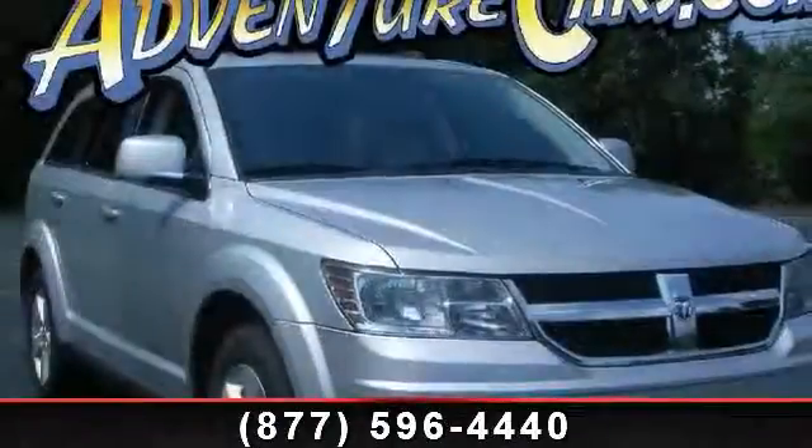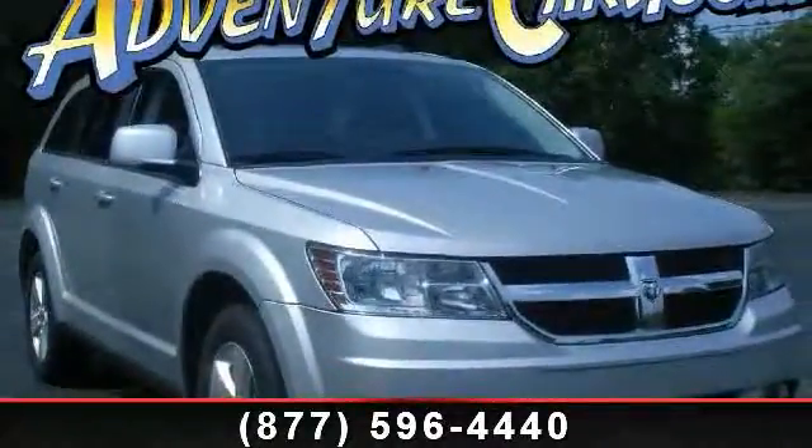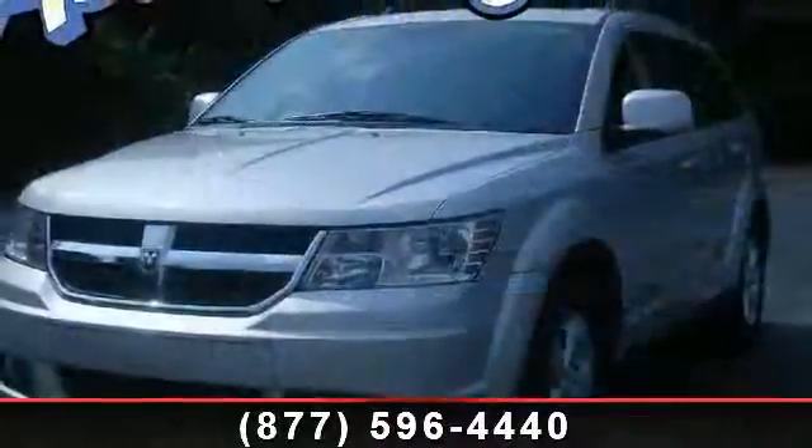Step into the 2010 Dodge Journey SXT. If you are looking for a first-rate auto, this one could be yours today.